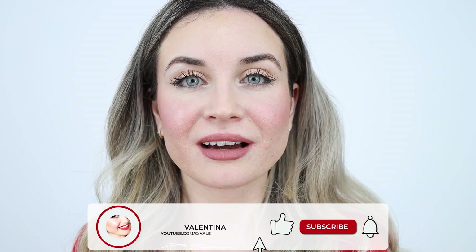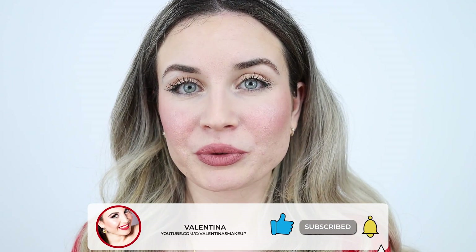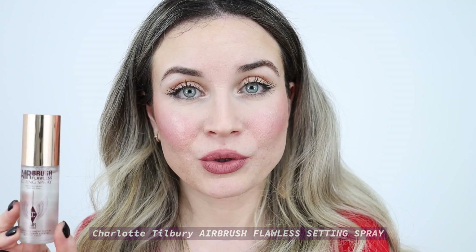Hi everyone! Welcome back to my channel and if you are new here, hi my name is Valentina. I'm a makeup lover and I like to test makeup products. In today's video I'm going to test a new setting spray — the Airbrush Flawless Setting Spray by Charlotte Tilbury. I'm going to use it for the first time and also show you how I've created this simple everyday makeup look using some of my favorite products. So if you like what you see, keep on watching.